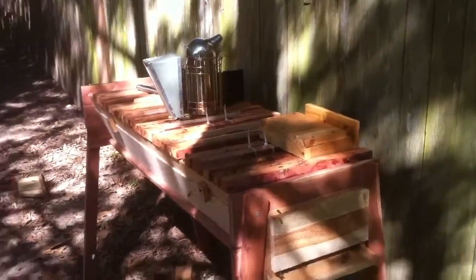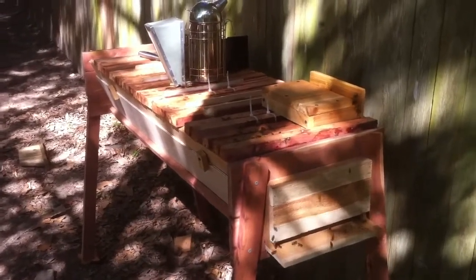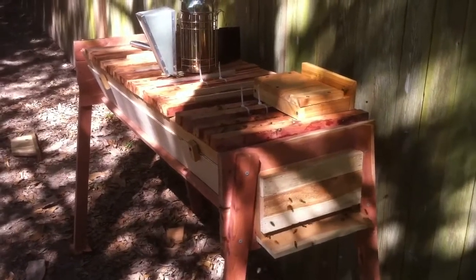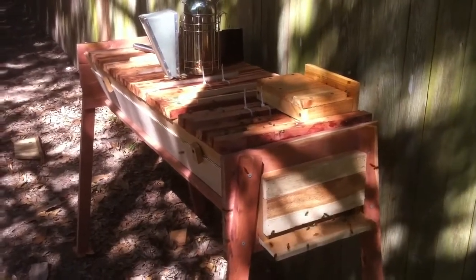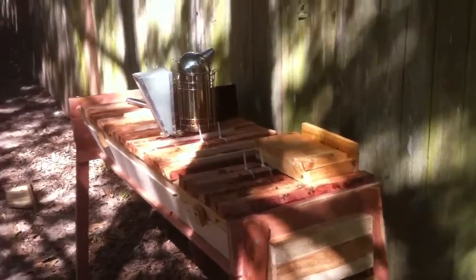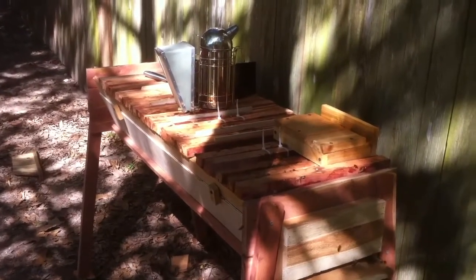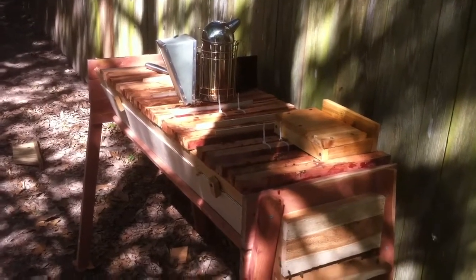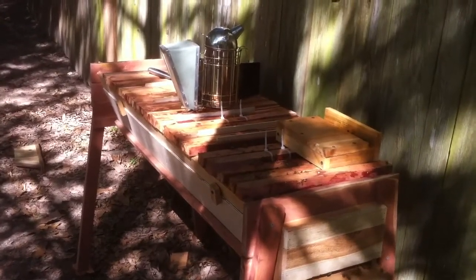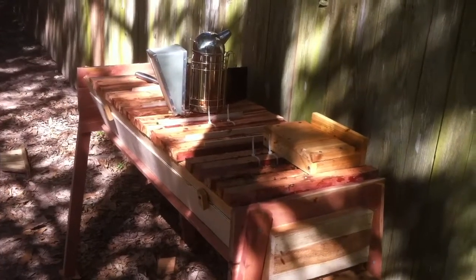I did notice something interesting. Those of you that are top bar keepers know that bees pull different sized cells for different purposes — a certain size for worker brood, a larger size for drones. From what I can see, they also build cells bigger when it comes to honeycomb — not only bigger depth-wise but also bigger in diameter. As I was going through, I kept noticing these spots pulled bigger where they're going to store honeycomb. That last bar I mentioned, with primarily all capped honey, has cells that are noticeably bigger compared to the smaller brood cells on other bars.